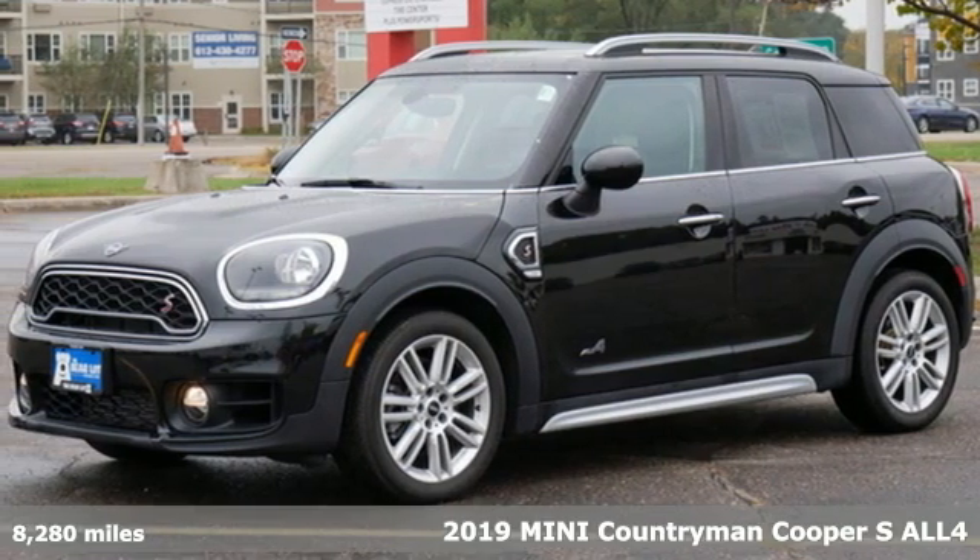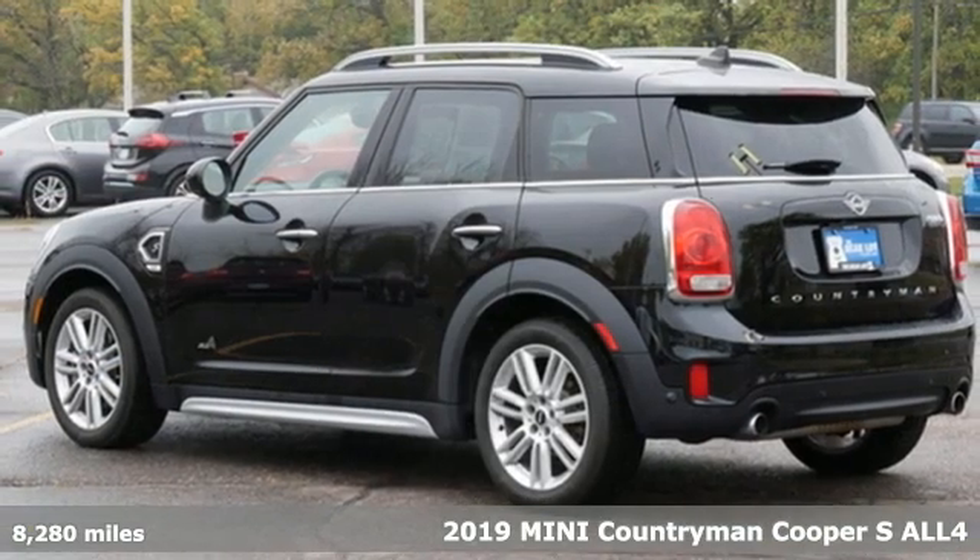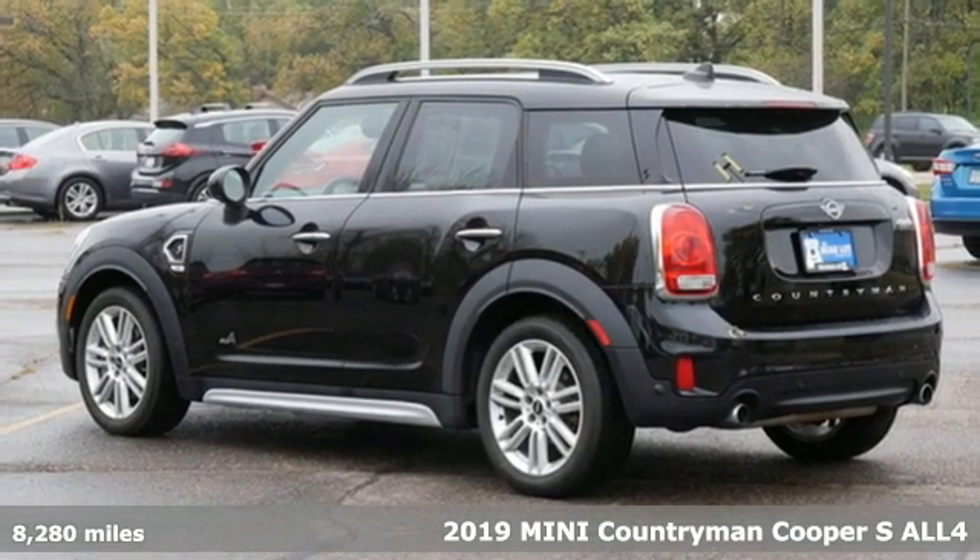It's a 2019 Mini Countryman. While others trudge along, you'll be zigging and zagging with glee in this Countryman.